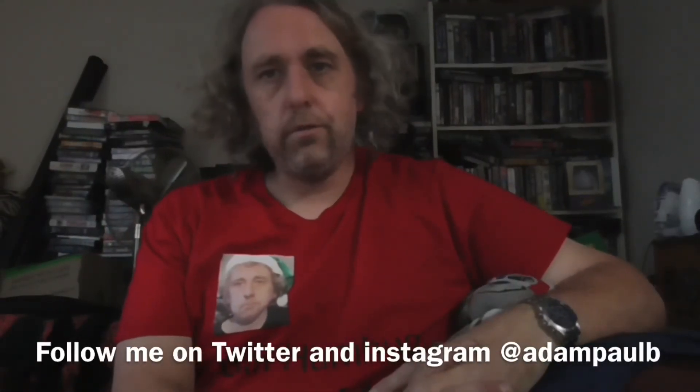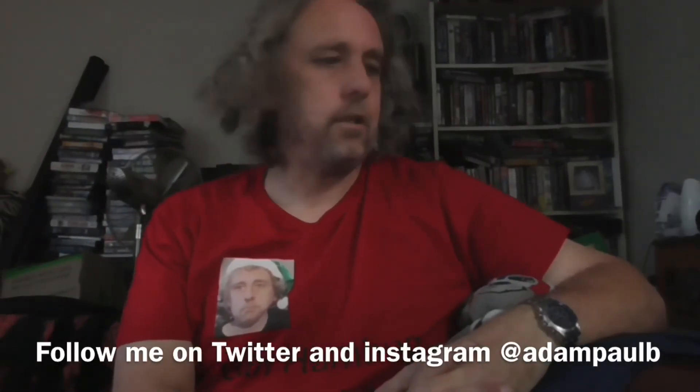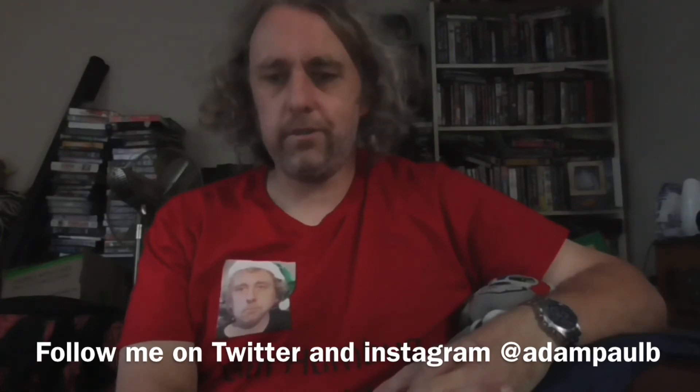That's going to do it for this Christmas haul for now. Let us know what you think — like, comment, subscribe. I'm Adam, and I'll see you again soon.